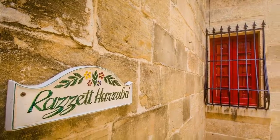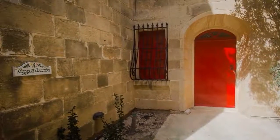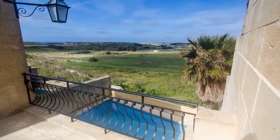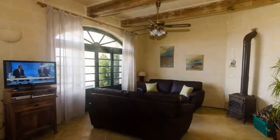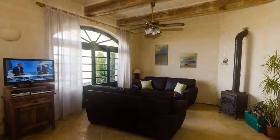Razzit Haraba is a fabulous house of character in Burbuba. The address is an extremely tranquil cul-de-sac on the outskirts of the village, and just a few minutes walk from the famous local chapel. The house is 2 kilometers away from the famous blue hole and azure window.